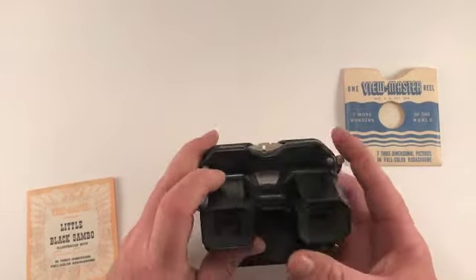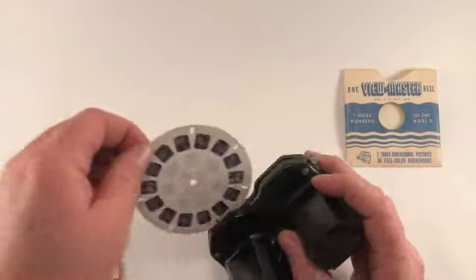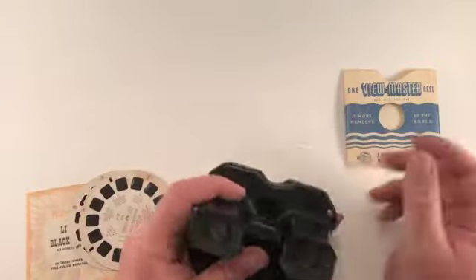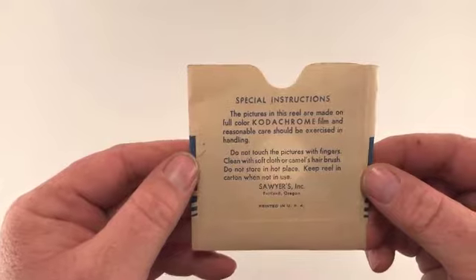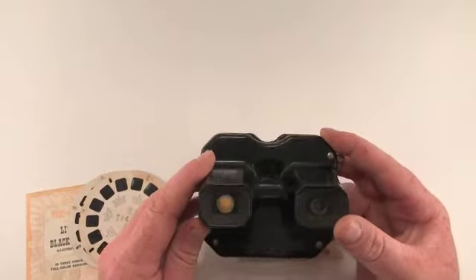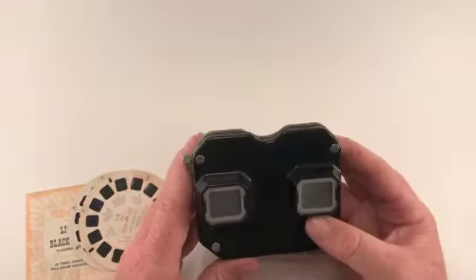Anyways, it's a really cool item. I know it was a part of a lot of our childhood. It's neat to see a vintage one. Here's the reel master envelope — it's pretty neat. Kodachrome. Again, this is a Sawyer's Viewmaster from Portland, Oregon. It's in really good shape.